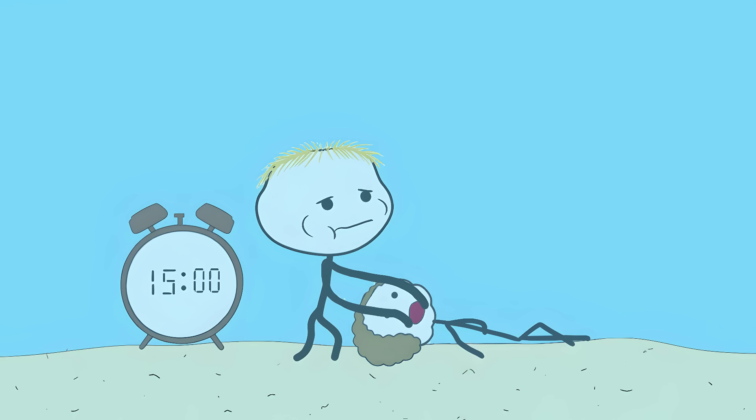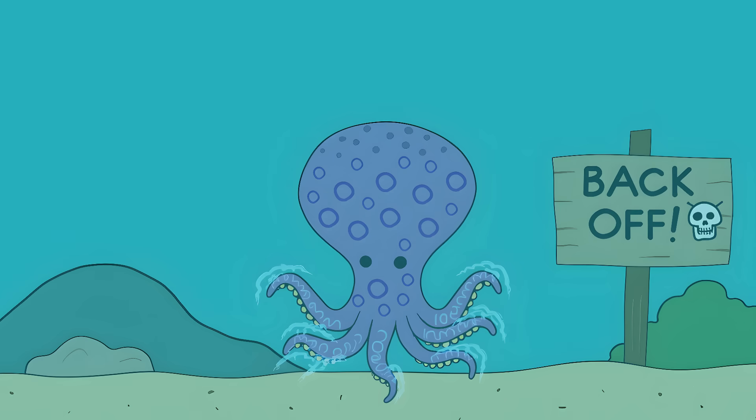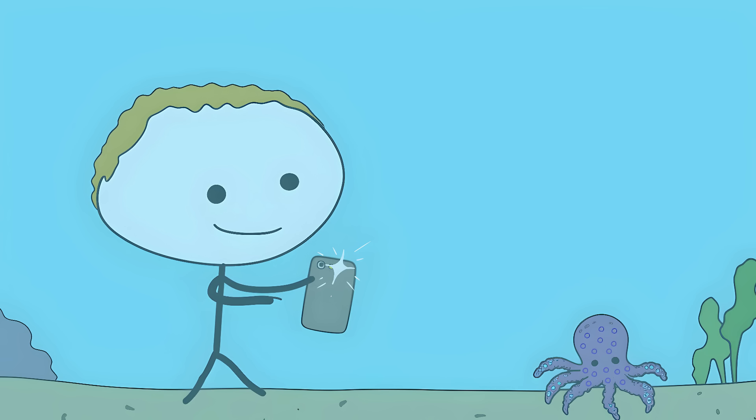The only way to survive is to have someone manually breathe for you for about 15 hours until the toxin wears off. These little killers flash bright blue rings when they're angry — nature's way of saying back off or die. Some people see these pretty rings and think they should pick it up for a selfie. Those are usually their last thoughts.